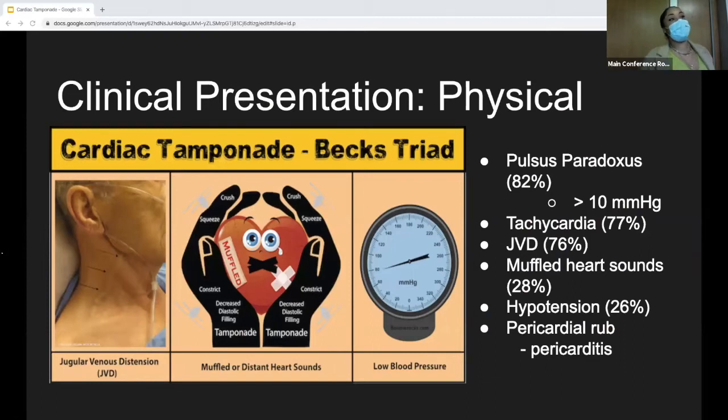In terms of physical exam findings, I mentioned Beck's triad — we've all learned about the three D's: distended neck veins, distant heart sounds, and depressed blood pressure. But Beck's triad doesn't always exist together. Of the three components, JVD has the highest sensitivity at about 76–80%. Muffled heart sounds with low blood pressure have sensitivities of only 28–30%. Physical exam findings with higher sensitivity include pulsus paradoxus — a systolic drop in blood pressure by 10 mmHg — with sensitivity around 82%. Tachycardia is also common, and if the patient has a history of pericarditis, you might appreciate a pericardial rub on exam.